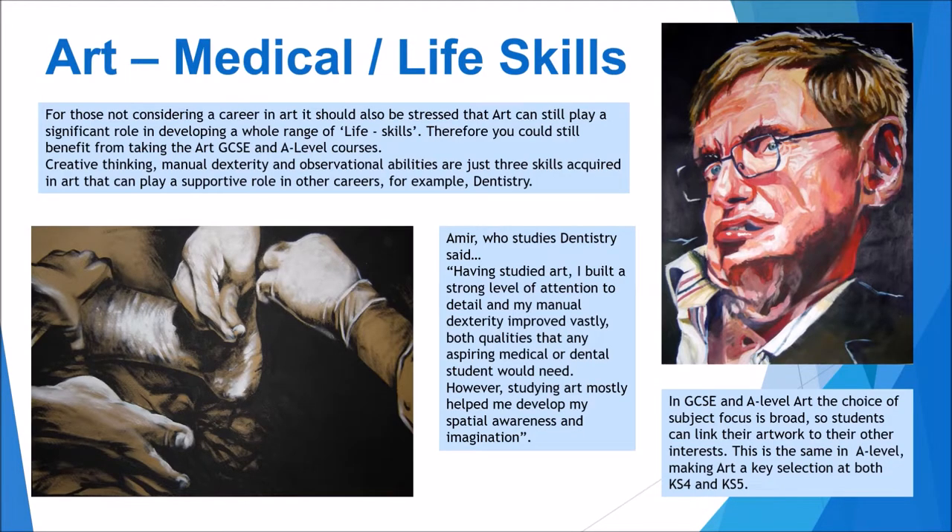Creative thinking, manual dexterity, and observational abilities are just three skills acquired in art that can play a supportive role in other careers — for example, dentistry. Amir, an ex-student who now studies dentistry at university, said: 'Having studied art, I built a strong level of attention to detail and my manual dexterity improved vastly — both qualities that an aspiring medical or dental student would need.' So as you can see, creative hands-on skills can be really helpful if you want to get into the medical profession.